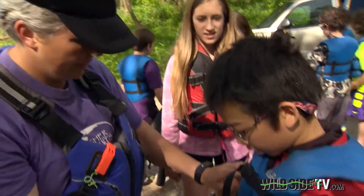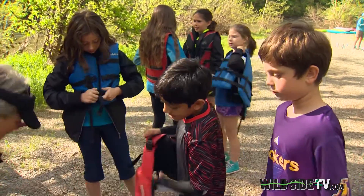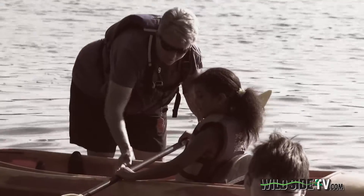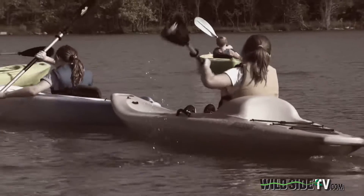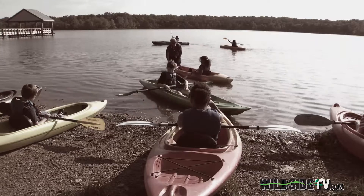It's not the first time these fourth graders from the University School of Nashville have used kayaks for a classroom. Earlier in the school year, they learned some paddling basics during a day of outdoor education at Longhunter State Park as part of the school's Young Naturalist Program.